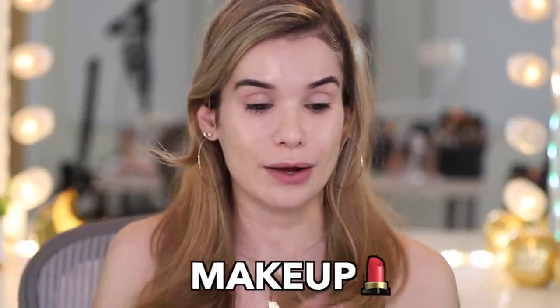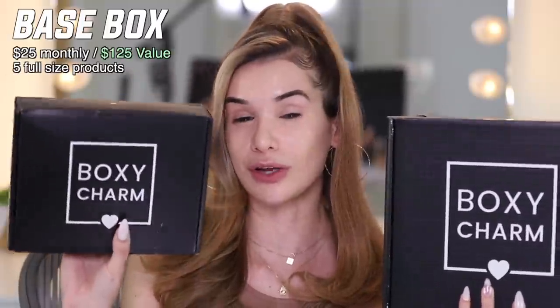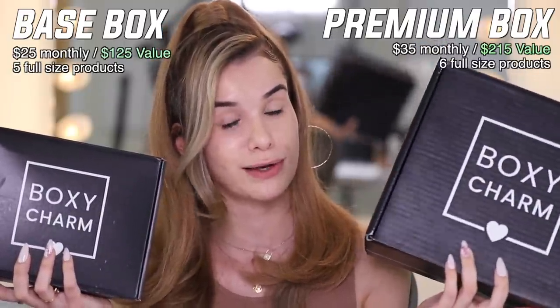because the products in the box are always worth more than what you pay for it. So deals, makeup, what's not to love. Without further ado, let's get into it. For the month of January, we have both the base box and the premium box. Both are really great value. It just depends on how many products you want and how much you want to spend each month. Base box is $25 a month and you get five full-size products. Premium box is $35 a month, but you get six full-size products in there, so you get a little bit more.